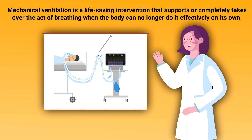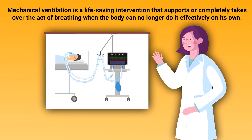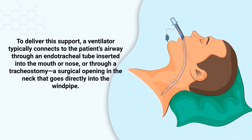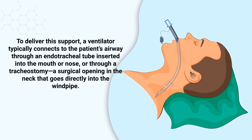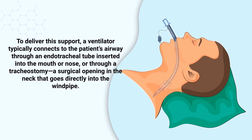Mechanical ventilation is a life-saving intervention that supports or completely takes over the act of breathing when the body can no longer do it effectively on its own. To deliver this support, a ventilator typically connects to the patient's airway through an endotracheal tube inserted into the mouth or nose, or through a tracheostomy — a surgical opening in the neck that goes directly into the windpipe.